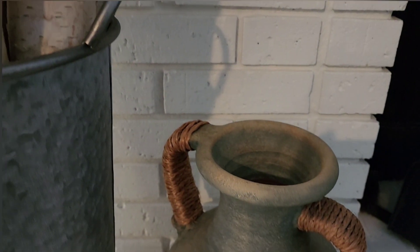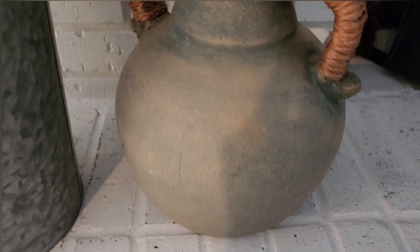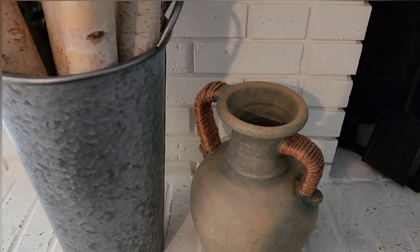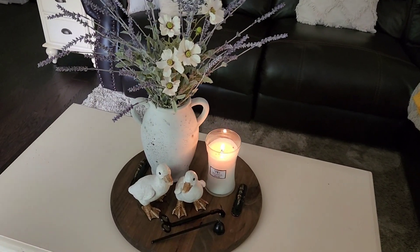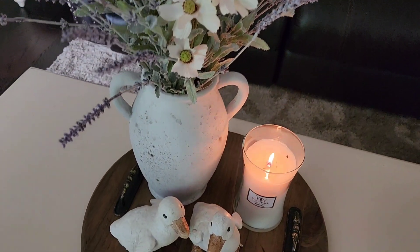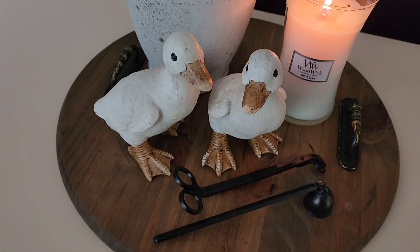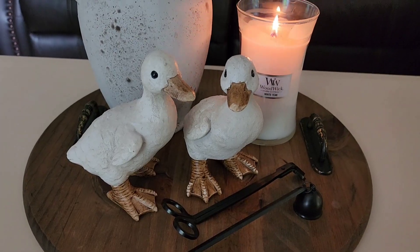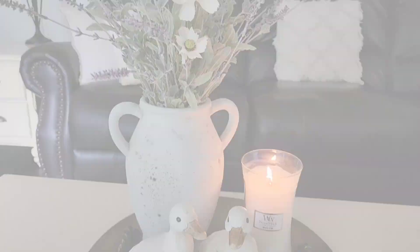This cute little stone pot I got at Goodwill for $10. It's so heavy and I love the wicker rope that the handles are wrapped in — such a cute little find. Here on my coffee table I've added some cosmos in with my lavender and of course my darling little duckies with a candle. This just makes the cutest, most perfect centerpiece. My daughter named these ducks Donald and Daisy.